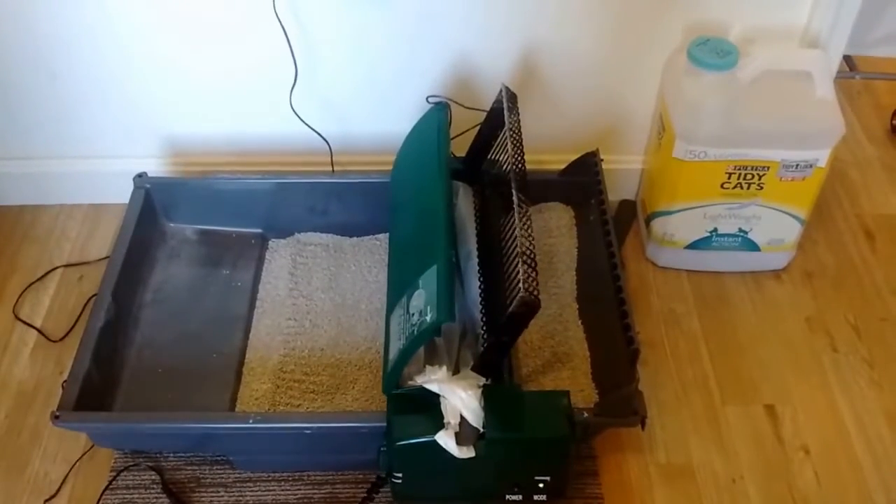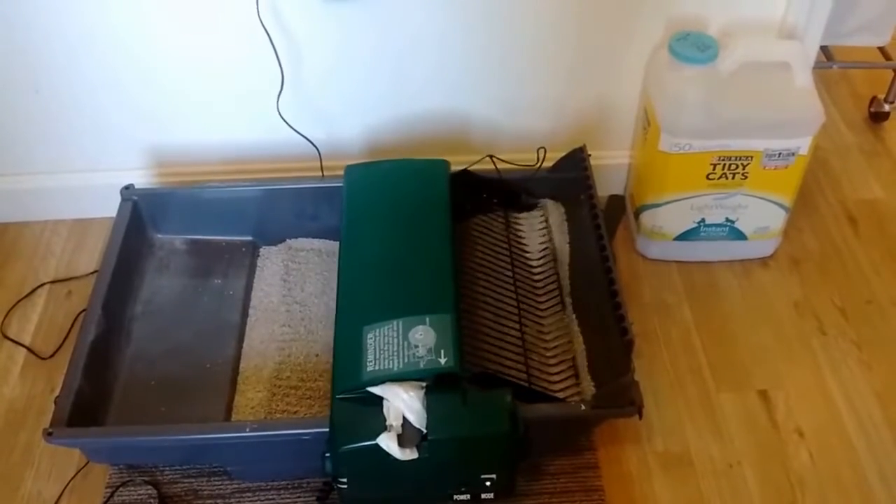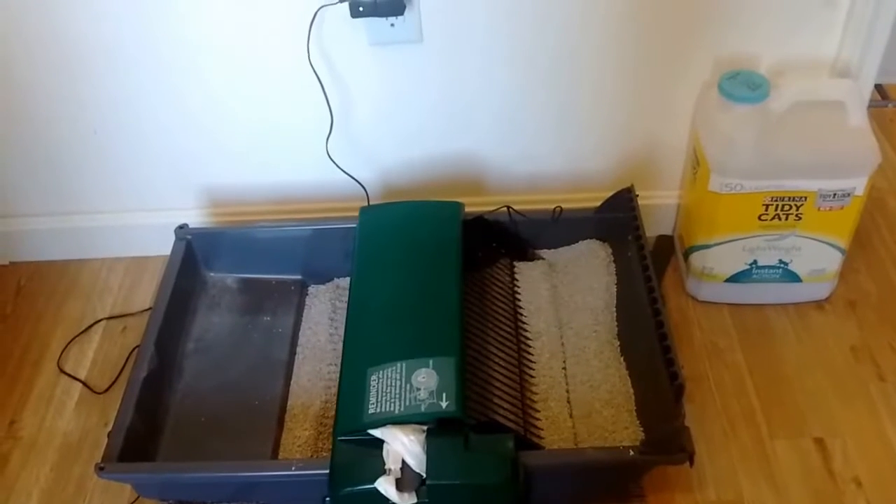Now watch it go to the end. It cleans every 15 minutes after a cat has entered the box.